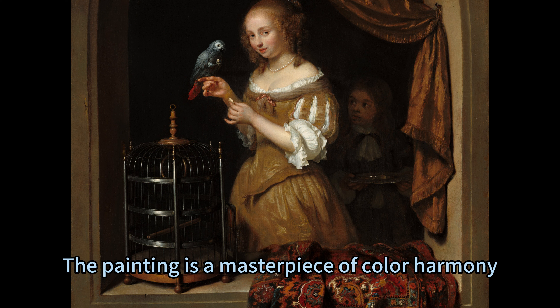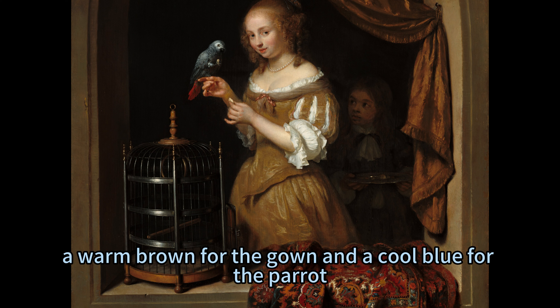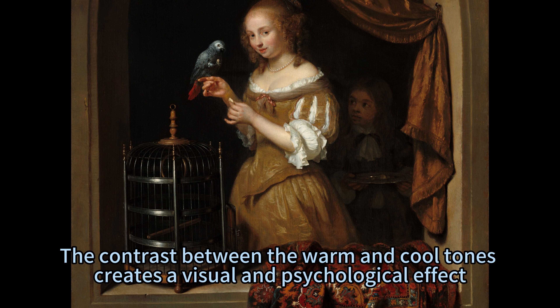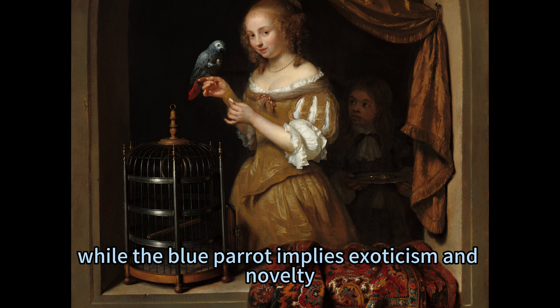The painting is a masterpiece of colour harmony, as Netscher concentrated the two major colours in two distinct areas: a warm brown for the gown and a cool blue for the parrot. He then used the intensity of the white ruffle and the silver tray to unify the whole. The contrast between the warm and cool tones creates a visual and psychological effect, as the brown gown suggests elegance and luxury, while the blue parrot implies exoticism and novelty.